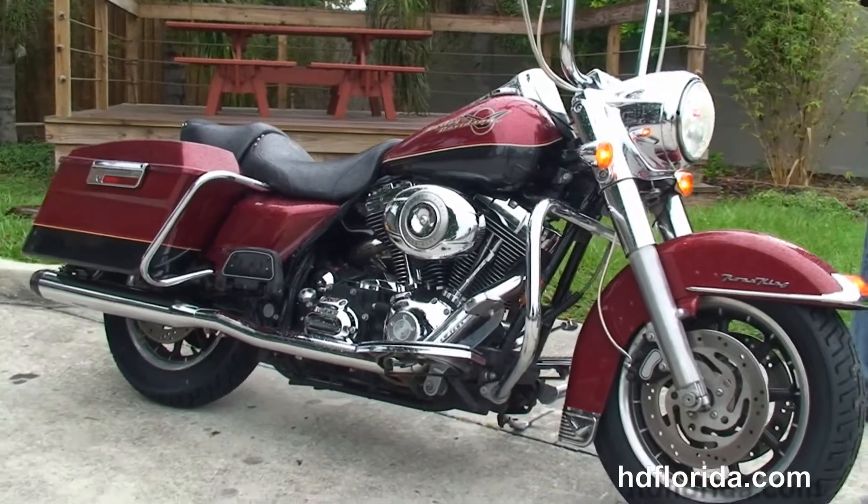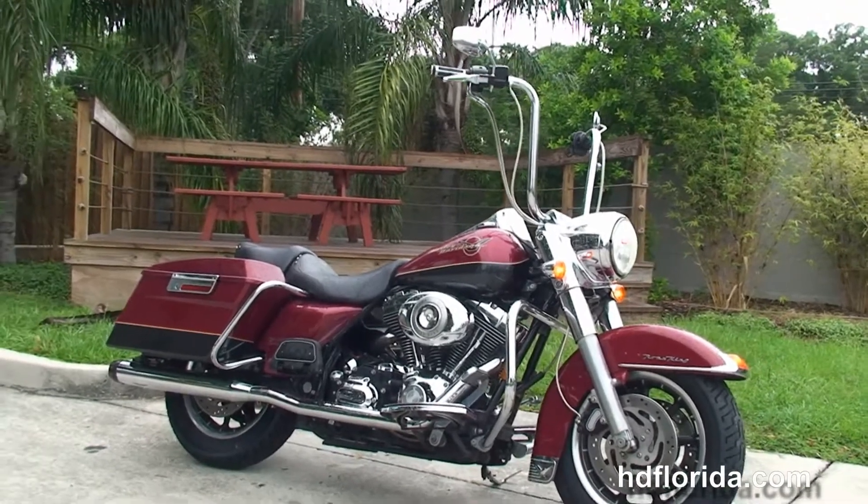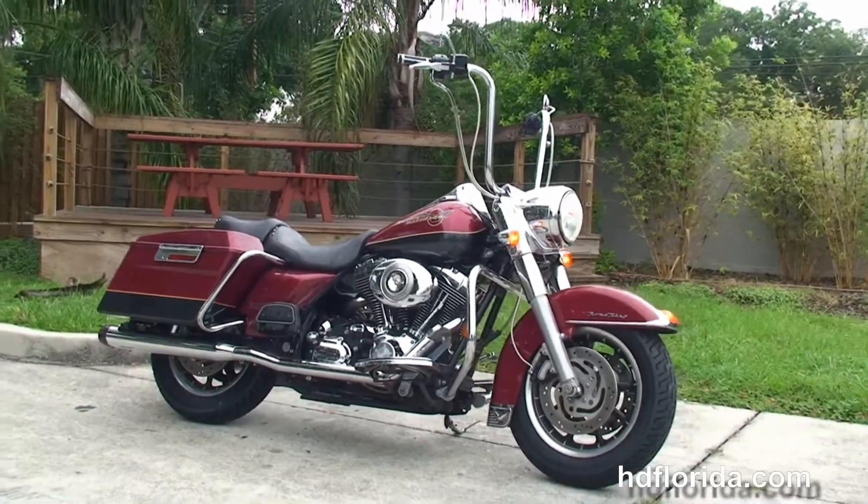This bike has fresh tires front and rear. It's in stock and ready for immediate delivery. Here at the world-famous Harley-Davidson of Tampa, all our bikes are fully serviced and safety inspected.